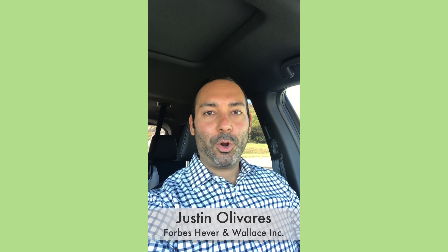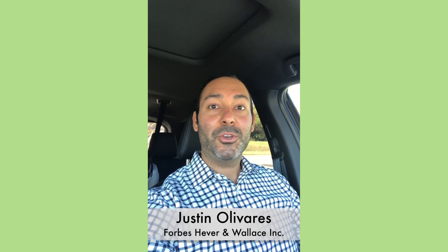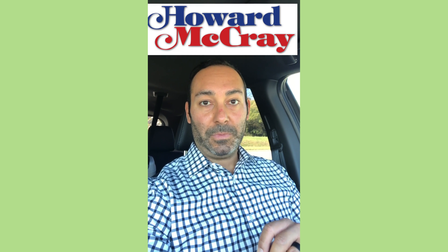What's up everyone, Justin here from Forbes Heaver and Wallace. I am coming to you from a job site today for another episode of Behind the Lines. I've got some good information as it relates to self-contained and remote refrigeration.